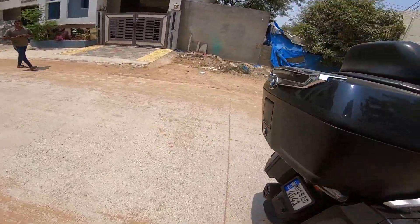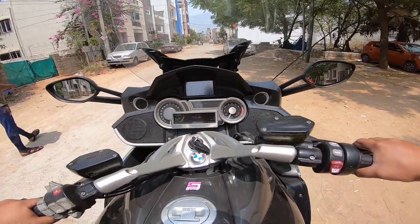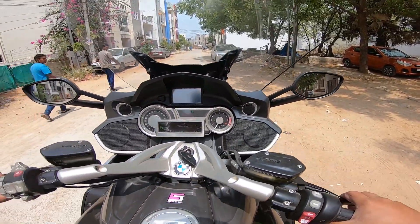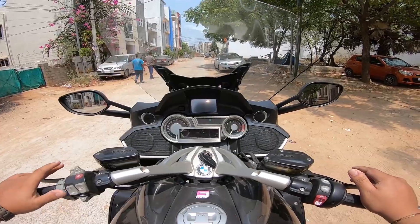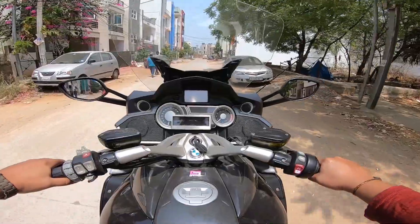Oh kids, it is huge! God, I miss my Goldwing. It does have a music system — not as loud, but I don't want any copyright strikes. Let's get on to the main road and then start talking.